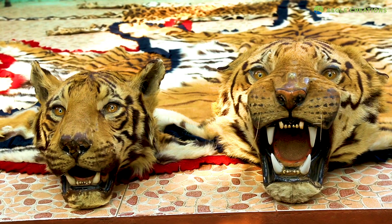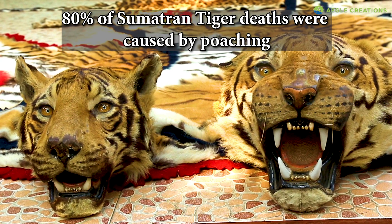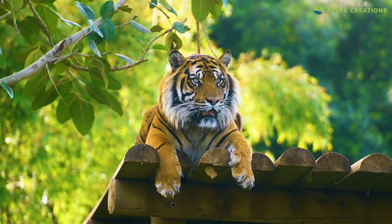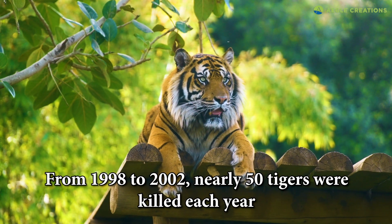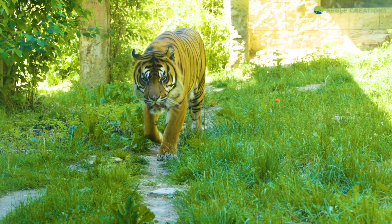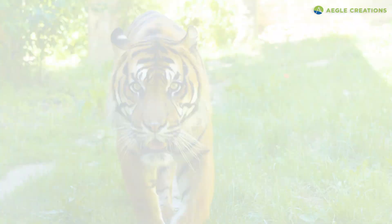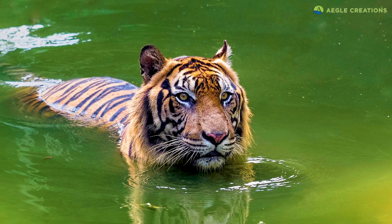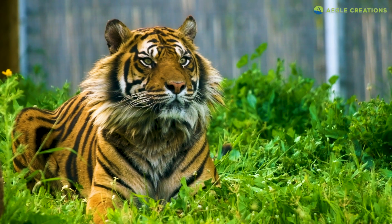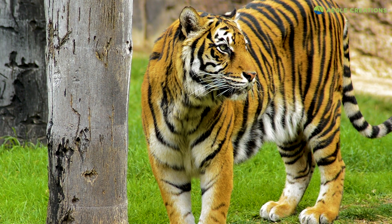And then there's poaching. According to another study, nearly 80% of Sumatran tiger deaths occurred from poaching. From 1998 to 2002, nearly 50 tigers were killed each year. Not only are these tigers hunted for their skin, but also for their bones, teeth, and other body parts which are used for traditional medicine. Sumatran tigers are obligate carnivores, so the reduction of prey from deforestation also affected their population negatively.